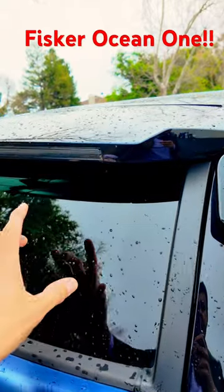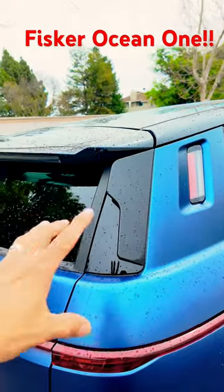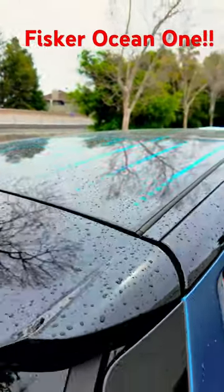I'll talk about that in the full video, but we got a lot of cool features that are expensive to develop, like the fact that all the glass except for the windshield opens, including these windows back here, and even the solar moonroof, which is pretty cool.